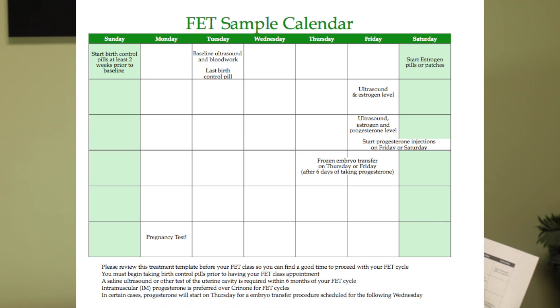The second thing we're going to talk about is the FET calendar. You'll be given a sample calendar when you come in for your consult so you can see how the dates are plotted out. We start your birth control pills about two weeks before the baseline. Come in for a baseline usually on a Tuesday for an ultrasound and blood work. Then you stop your pills and start estrogen pills on that Saturday. The next Friday we do an ultrasound and estrogen check — checking your lining and estrogen level. The following Friday we check your ultrasound, estrogen, and also progesterone. Then we'll be ready to do the frozen embryo transfer either on Thursday or Friday of the next week.